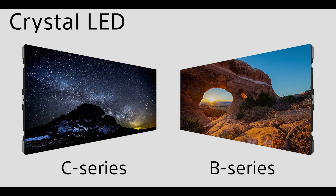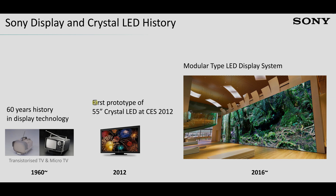Sony Professional has announced its next generation of Crystal LED display, which is the company's branding for its micro-LED technology, which was first shown in a prototype in 2012.